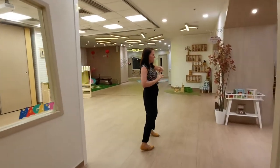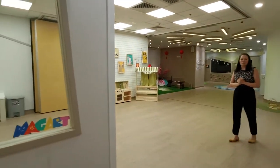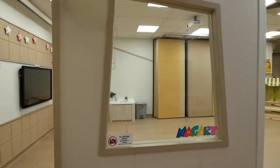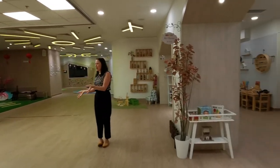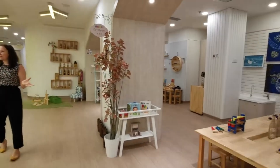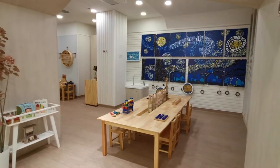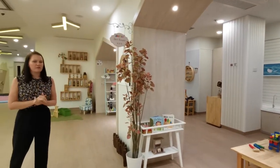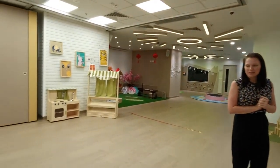Here we have a wonderfully large space which we are able to use. We really encourage our children to make use of this space for physical development and play. We host parent seminars and events here. Each Monday we come together for a community time — a great opportunity for our children to become familiar with everybody in our school community and to have that sense of togetherness.